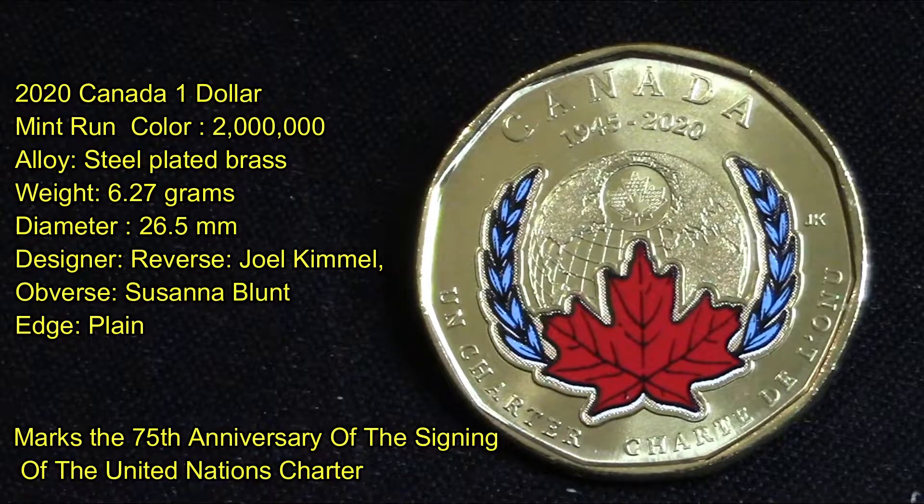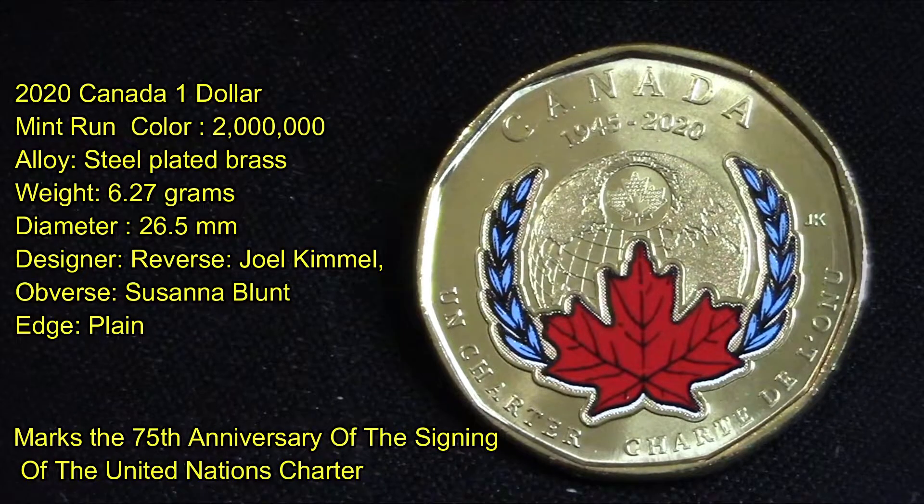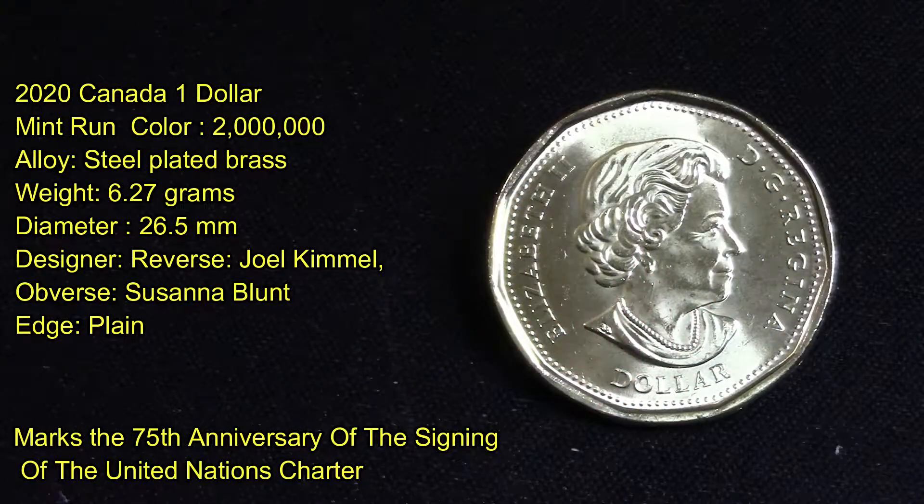The designer is Joe Kimball. The obverse was done by Susan Blunt, which is signed with Queen Elizabeth on it. Its edges are plain, and this coin marks the 75th anniversary of the signing of the United Nations Charter.